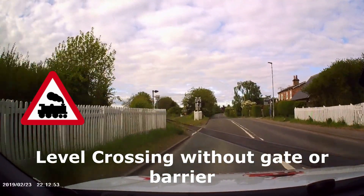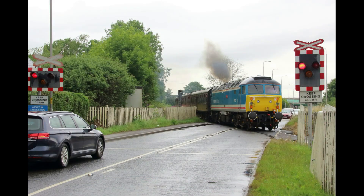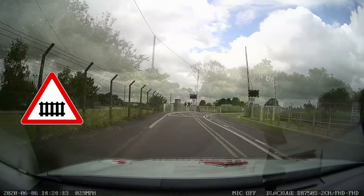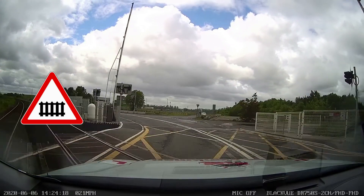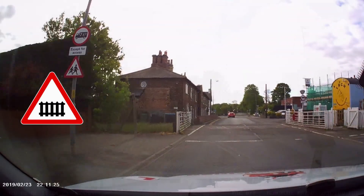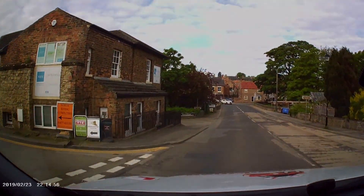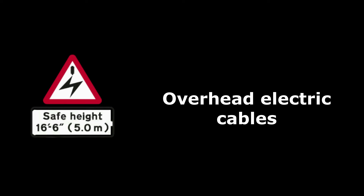Level crossings are where roads cross the railway at the same level and can be split into two types: ungated and gated. An ungated level crossing has lights that control it but no barriers. A gated level crossing can be automatic half barriers, automatic full barriers, or manually operated by railway staff. Other signs associated with level crossings include the risk of grounding for very long and low vehicles, and overhead electric cables with a plate underneath telling you the safe height for that vehicle.